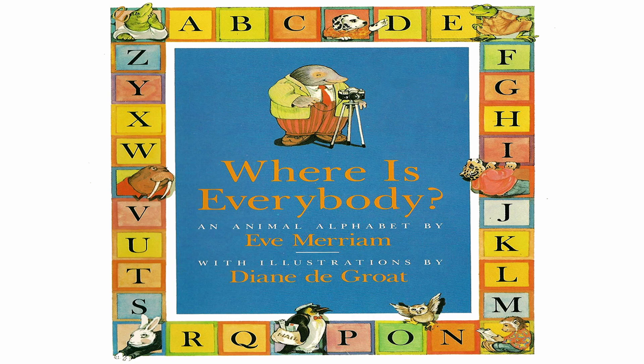Hi, boys and girls. This is Anne Miranda. Today, we're going to read an alphabet book called Where Is Everybody? by Eve Miriam, with illustrations by Diane DeGroat.